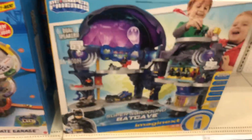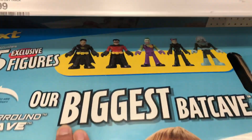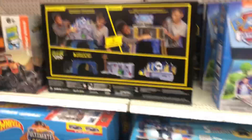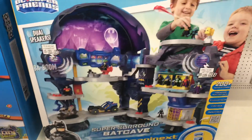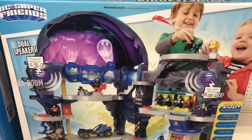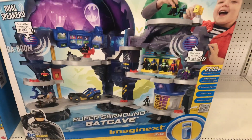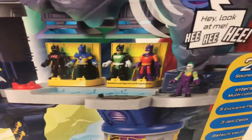They have this one here by Imagine X, and it says 'the biggest Batcave yet.' Looks like it comes with several figures, including an unmasked Bruce Wayne — that's pretty cool. The Mission Batman set is $44.99. This big one is $150. Look at everything on this cave — Imagine X does some really, really cool stuff. They've got a place where you can display all the different outfits.